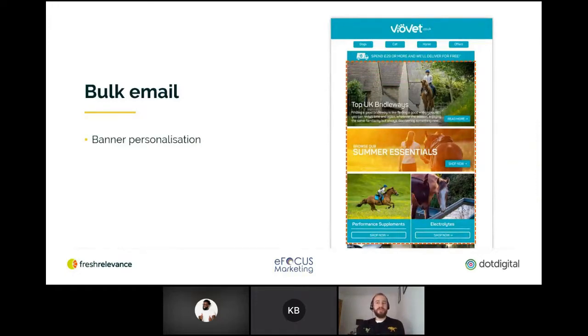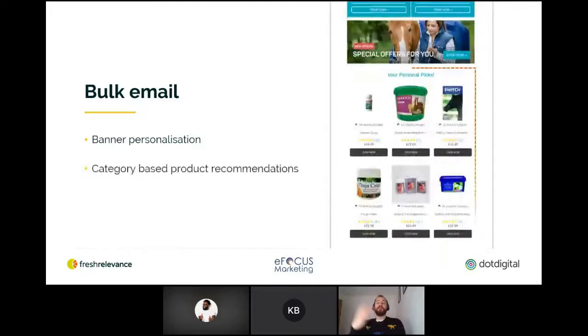This example from VioVet shows category-based recommendations in the 'personal picks' section of the template. With an intuitive drag-and-drop interface, you can customize not only the messaging that an individual or granular customer segment sees, but the type of content they see in the first place. A different piece of dynamic content can be shown depending on a shopper's place in the buying journey, lifecycle stage, preferences, location, weather, time of day, or a combination of any or all of these. They're combining social proof for recently bought popular products with product ratings through an integration with their ratings provider, which helps add that trust of the crowd — these are good products and people like them.